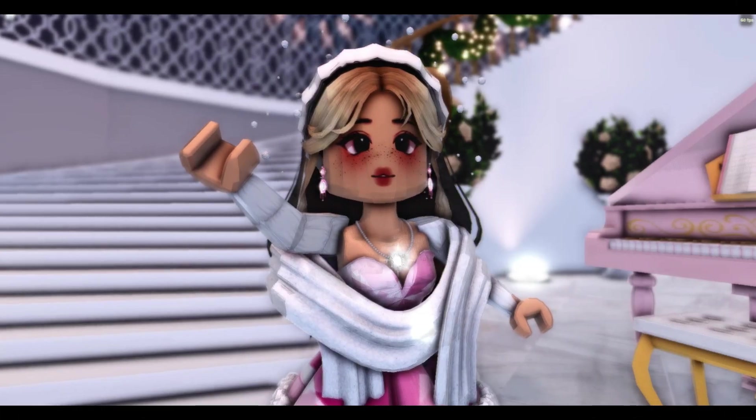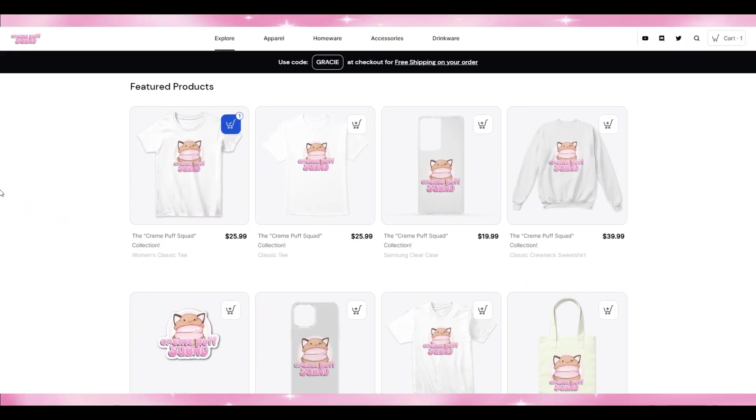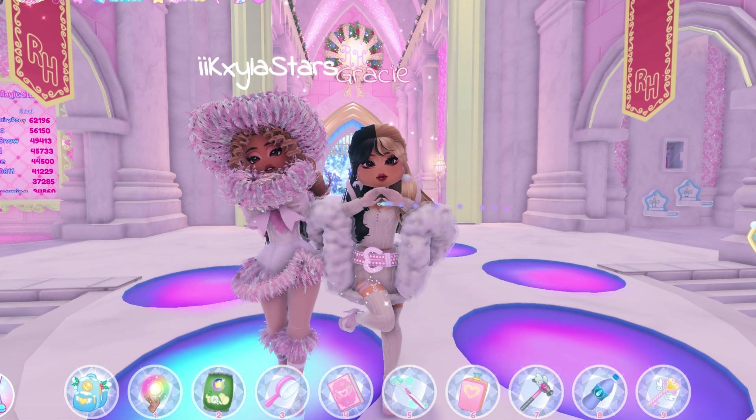Are you part of the cream puff squad yet? I've just released a cream puff squad line of merch. This is brand new to my channel and it's perfect for the holiday season. Use code 'cream puff' when checking out for five dollars off, and code 'gracie' for free shipping anywhere in the U.S.